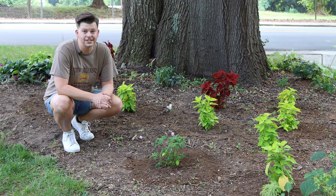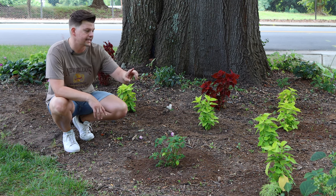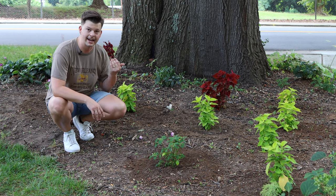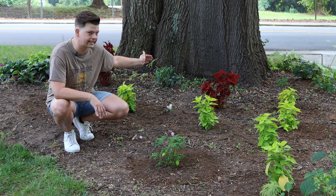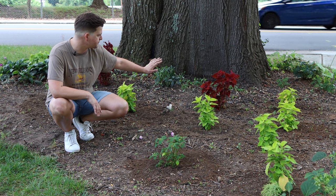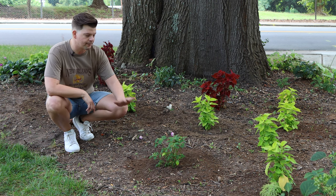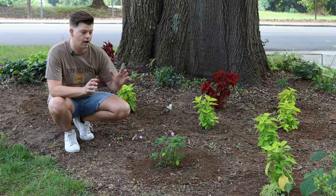I've got our coleus and our impatiens all in the ground underneath our oak tree and they're looking really nice. What I ended up doing was taking the Limetime coleus and creating a drift right here — a nice pop of color. Our house is over to my right, so we'll look this way at the oak tree. I wanted this really bright chartreuse pop and contrast between the tree, which is really dark, and the edge of the bed. I put the red coleus right in the middle for that contrast between the tree, the red, and the Limetime. Then I put the Wisteria impatiens on the outside where I had a few pockets left over.